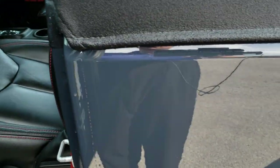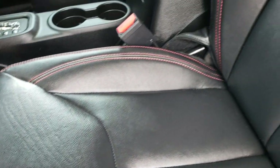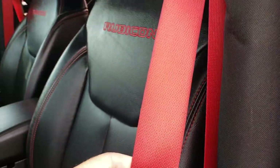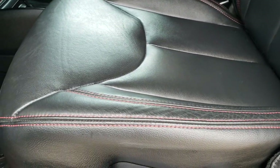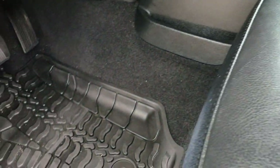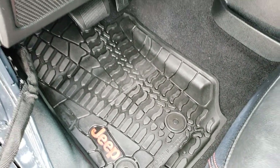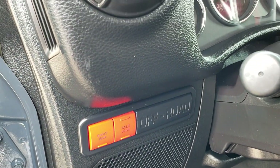As we take a look inside the vehicle, you can see that it has the black leather interior. You get the red stitching on the Rubicon Recon package, and you also get the red seat belts. There are no rips or tears on these seats — very clean. You get the factory all-weather floor mats with the red Jeep lettering. You also get the red sway bar disconnect and axle lock buttons right there.